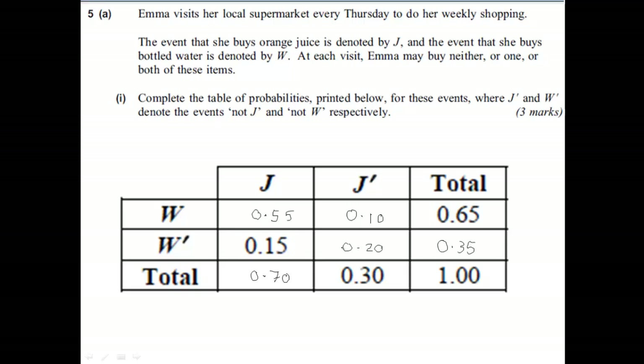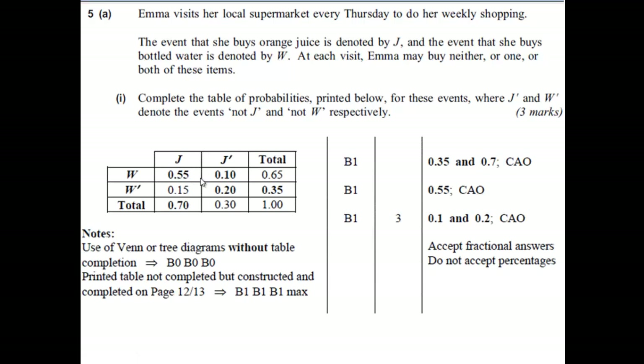So there we are, completed table. Have a good look at it and make sure you're confident as to why we've filled in what we've filled in there. Looking at the mark scheme, you can see they're all B marks here. Just filling in some of those gaps gives you the two obvious ones we could have done straight away. The first B mark, and then the second two B marks are the ones that required a little bit more working out. Fairly straightforward opening three marks.